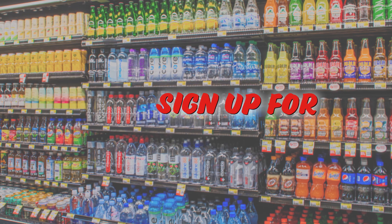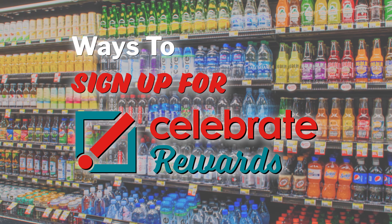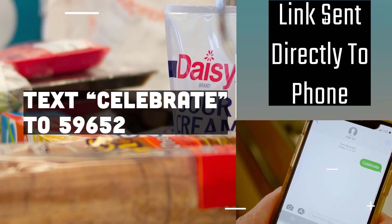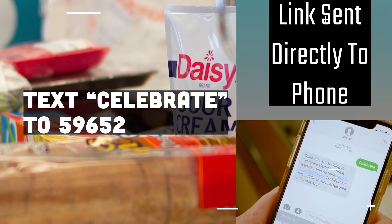Now let's talk about the ways to sign up for a Celebrate Rewards account. Customers can text CELEBRATE to 59652 and a link to the Celebrate Rewards signup page will be sent to their phone to sign up instantly.